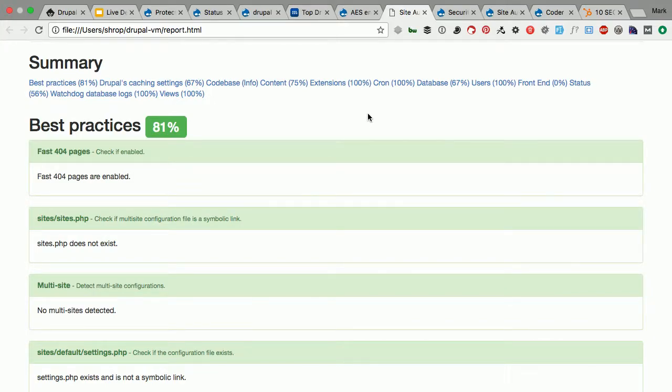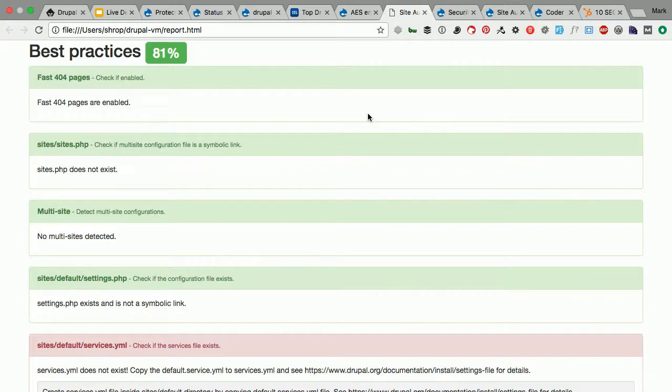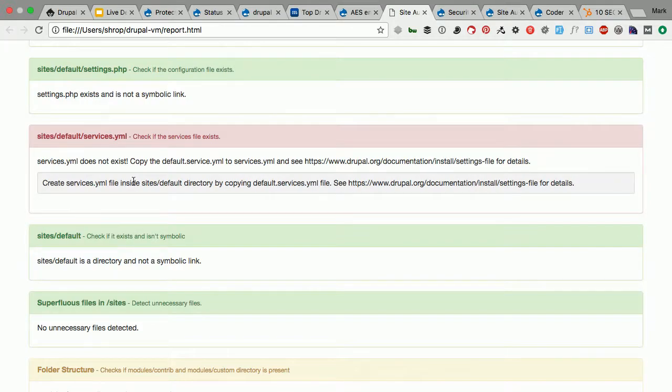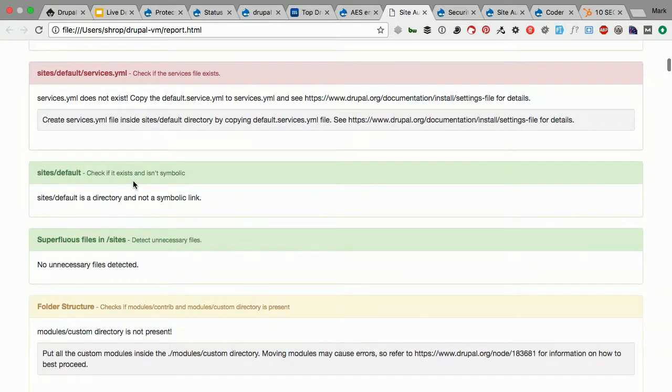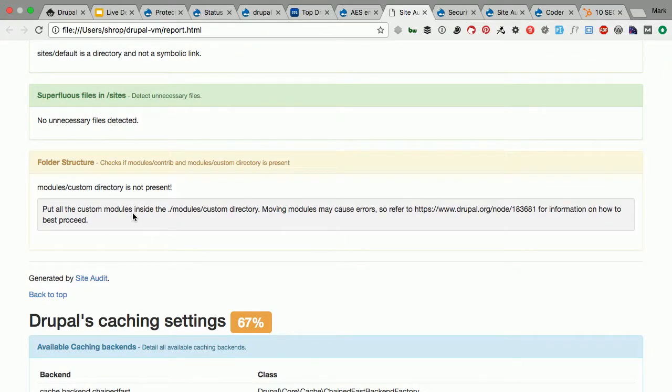It really almost gives you the list of things — not a comprehensive list, because there are other modules that plug into Site Audit and it has a plugin-type system. You can write your own extra checks and add them to Site Audit. Here's something that tells me I need to copy the services YAML file inside the default directory — I could investigate that process and see what needs to change. Folder structure is real important in an audit. I like to make sure that files are in the places I expect them. One thing you see a lot with legacy Drupal apps is maybe someone placed module files in places they shouldn't be.